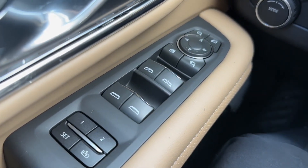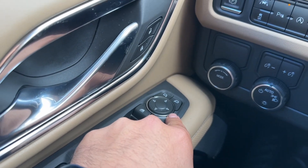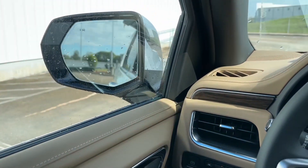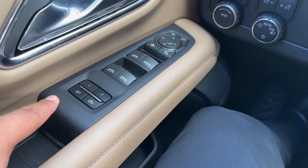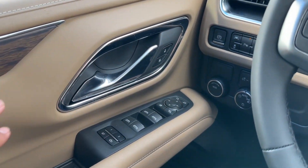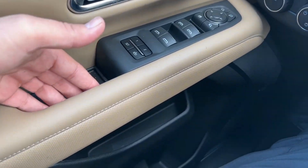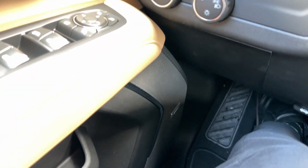On the driver door, you have the window controls with both driver and passenger side windows fully automatic. Right above, you have the mirror controls, power folding mirrors, and rear window lock. You also have a two-stage memory seat, chrome door handle with lock and unlock surrounded by chrome with leather and wood finish. You also have the door grab handle, a storage compartment, a bottle holder, a larger storage area, and a Bose premium speaker.